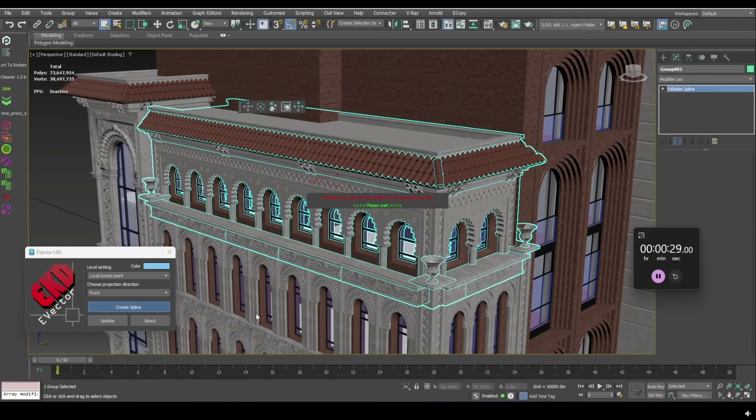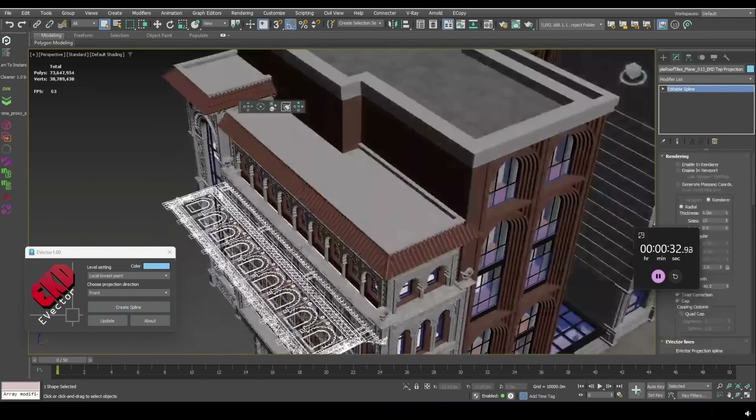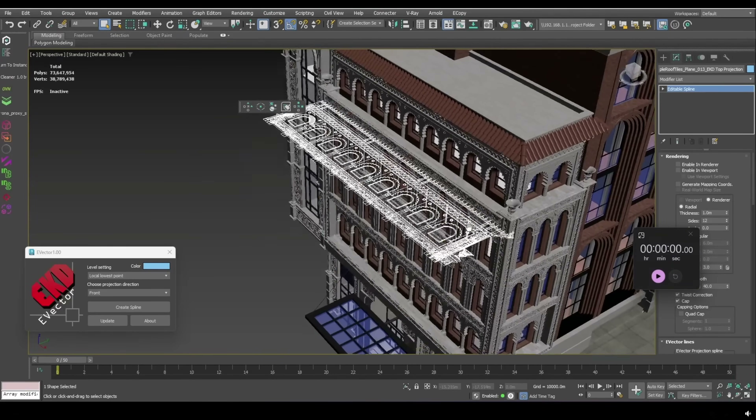EAP has created an interesting tool to convert meshes into splines. The tool costs $15. You grab any 3D geometry and it will try to rasterize that geometry into splines, which can be quite interesting.